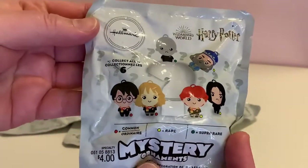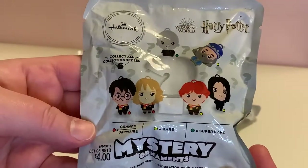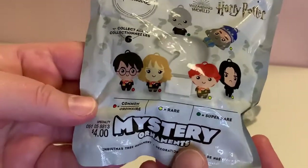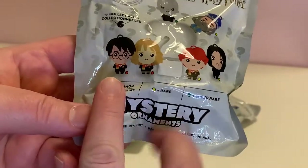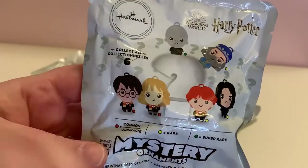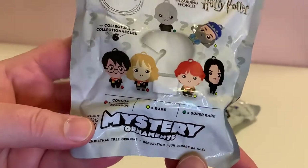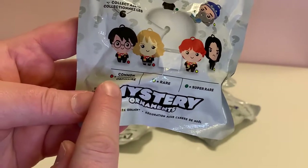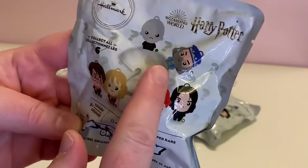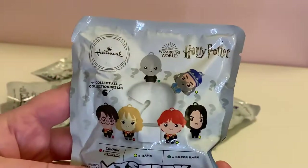This is a Hallmark product that I found at my local Target in the holiday section. It's a Harry Potter series where you can collect six different figures: Ron, Hermione, Harry, Snape, Dumbledore, and of course everyone's favorite, Voldemort. There are different rarities — Harry and Hermione are common, Ron and Snape are rare, Dumbledore is also rare, and Voldemort is the super rare.